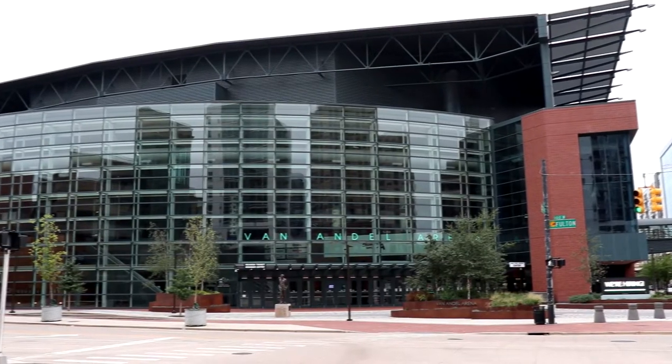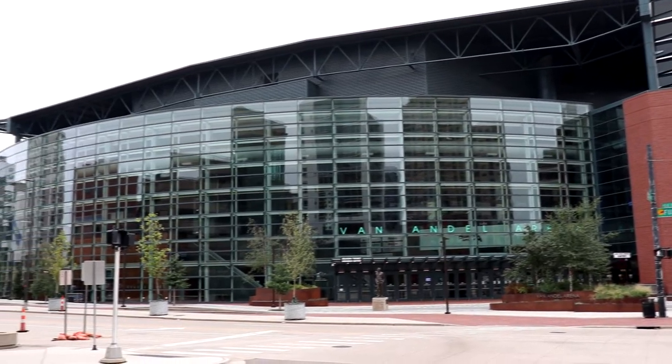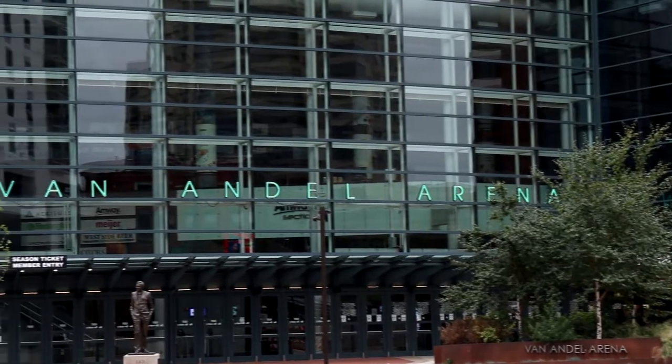Over here we have the Van Andel Arena, which is a huge arena where you can see not only some performances, but also the Grand Rapids Griffins hockey team, which is a farm team for the Detroit Red Wings.